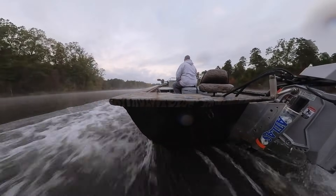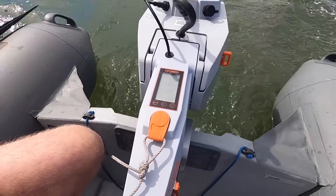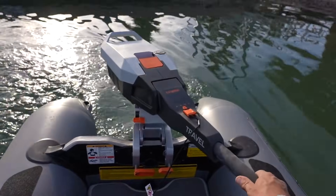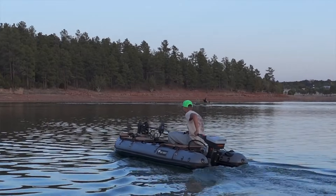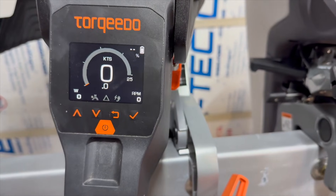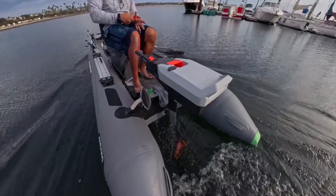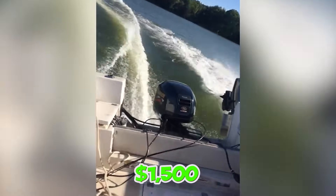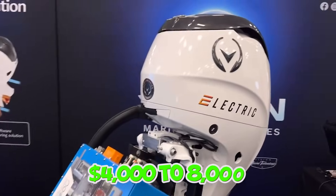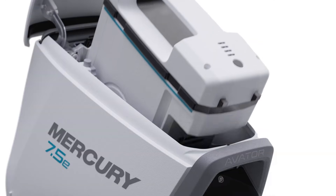The marine environment will always be hostile to electronics — you can improve sealing and use better materials, but you're still putting sensitive electronics in one of the most corrosive environments on Earth. Gas outboards survive because their critical components are mechanical and handle water intrusion better than circuit boards. Boaters want to go fast sometimes, cruise efficiently sometimes, and have unlimited range whenever needed — electric motors can do one of these things, maybe two with serious compromises, but not all three. Infrastructure will lag behind adoption for decades; current estimates suggest less than 2% of marinas nationwide have any electric boat charging capability. And the cost structure doesn't favor electric: a $1,500 gas outboard running 15 years costs about $100 per year, while electric outboards front-load costs at $4,000 to $8,000, then hit you with $3,000 to $8,000 battery replacement every 10 to 20 years — total cost of ownership over 20 years runs two to three times higher.